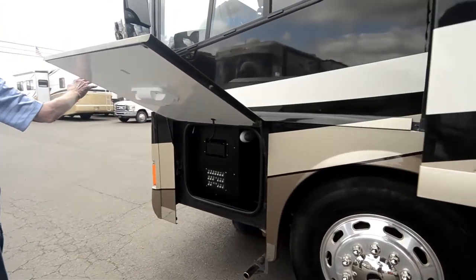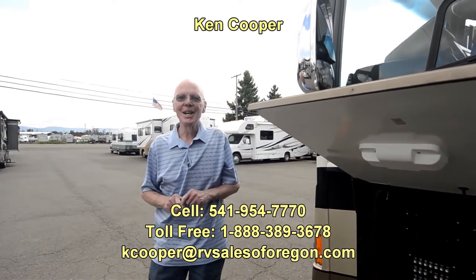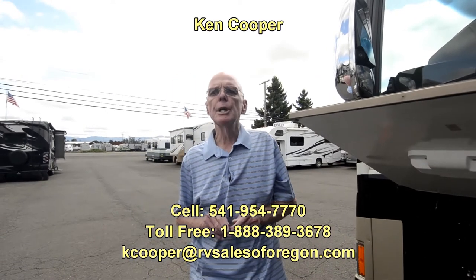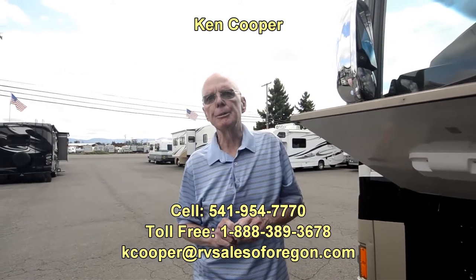These are beautiful mirrors. This coach is simply in pristine condition. 2011 Itasca Ellipse 42QD. If you'd like to know more about this motorhome, my name is Ken Cooper — you can reach me at the numbers below. Thank you for taking the time, and I hope to hear from you soon.